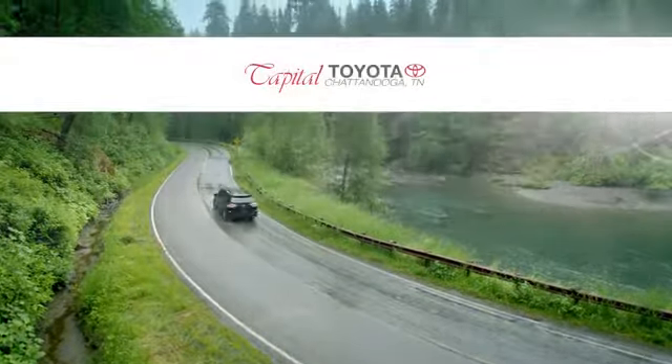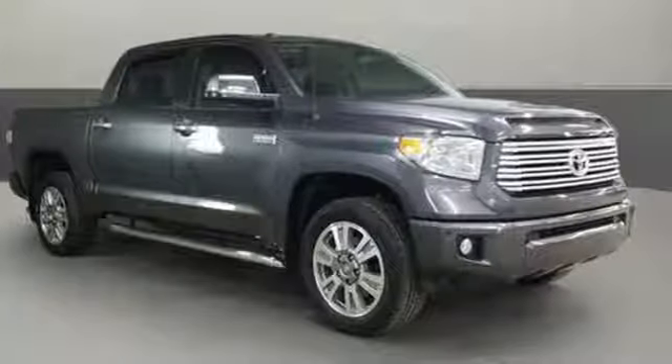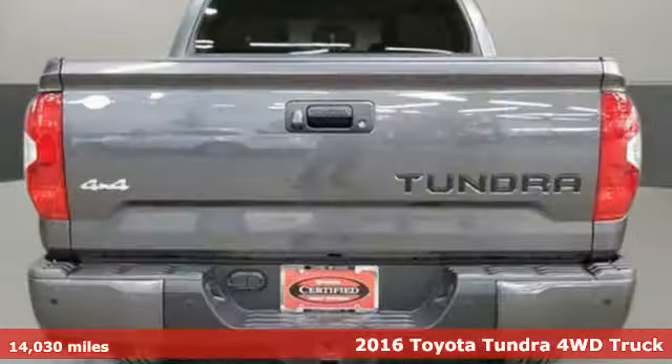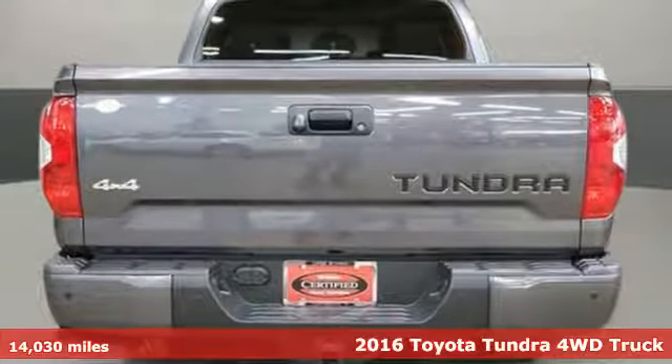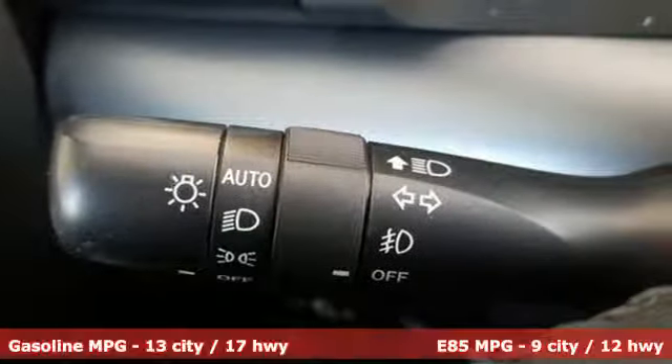Check out Capital Toyota. Stop into our beautiful newly remodeled facility today. Here's a 2016 Toyota Tundra four-wheel drive. From the toughest job site to the most rugged campsite, this truck was built to handle it all.